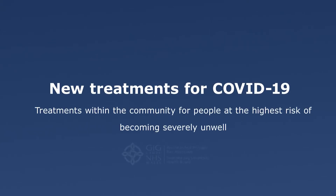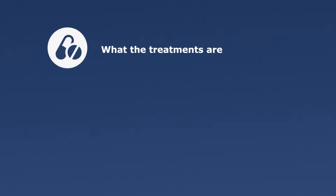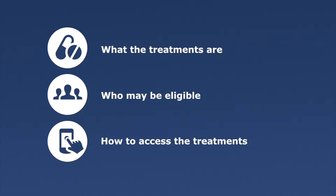New treatments for COVID-19 are now available within the community for people at the highest risk of becoming severely unwell. People with the highest risk of becoming severely unwell from COVID-19 may be eligible for treatment. This video explains what the treatments are, who is in the eligible group of people, and how those who are eligible will be able to access the treatments.